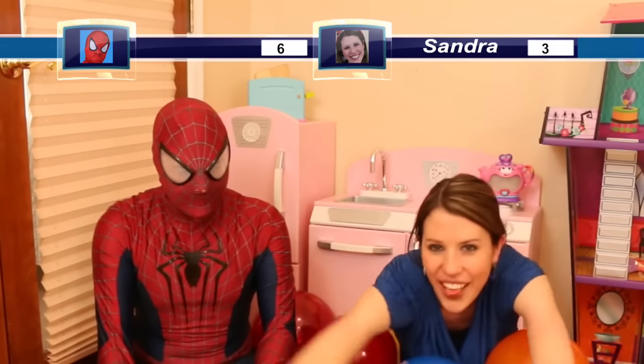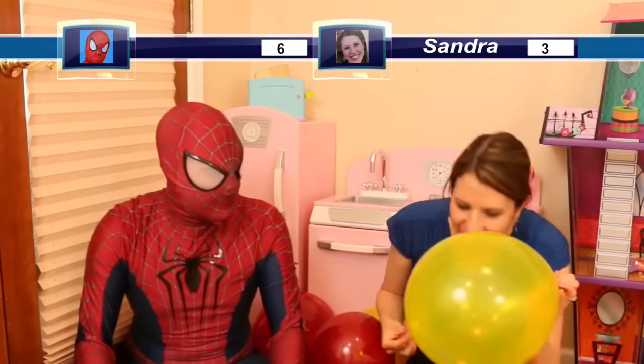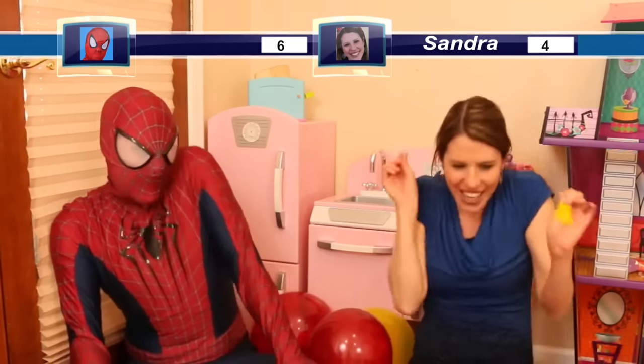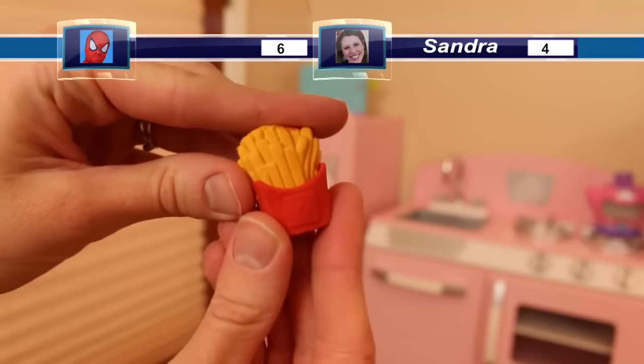My turn — hello! Oh yay, finally! What's inside? Oh, it's a full one! This is a little eraser — it comes apart! It's French fries, kind of like McDonald's fries but they're cool. A nice little eraser.